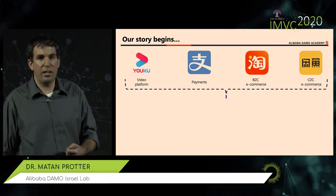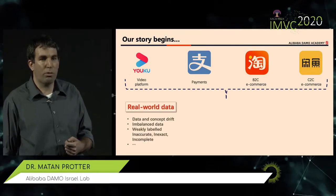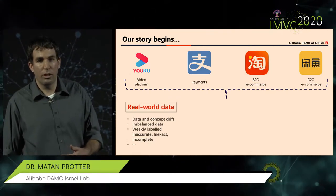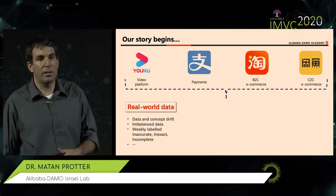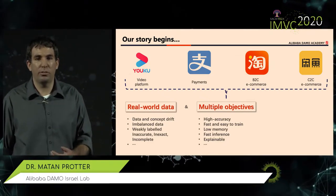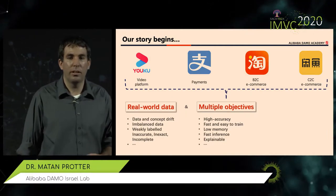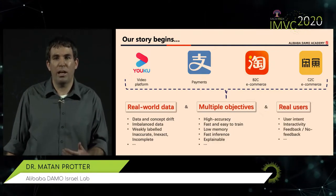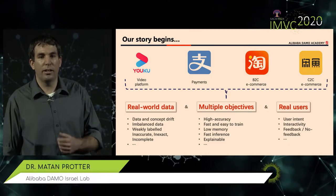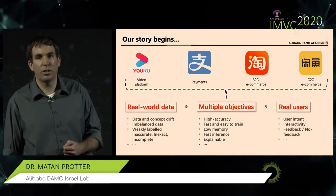There are a couple of challenges trying to do that at scale and working with users. One challenge is having to work with real-world data. We can train our models on data we collect, but in real life there is data and concept drift we can't control. Our data is often imbalanced, weakly labeled, even incorrectly labeled. Another challenge is having multiple objectives — we have to balance accuracy, resource usage, explainability, and the ability to retrain. Finally, we often have real users interacting with our systems, so we need to understand their intent, be interactive, and sometimes work without feedback.